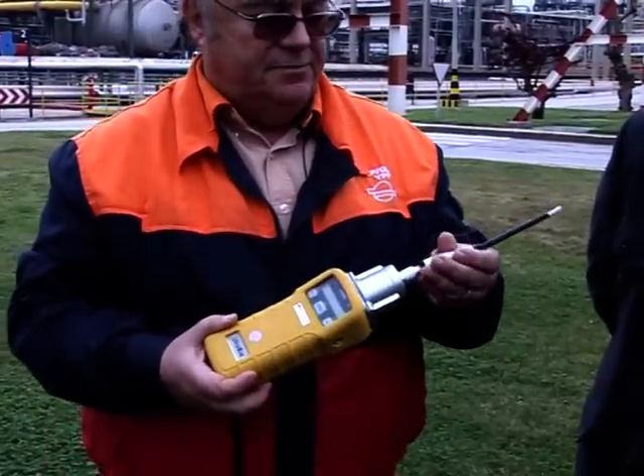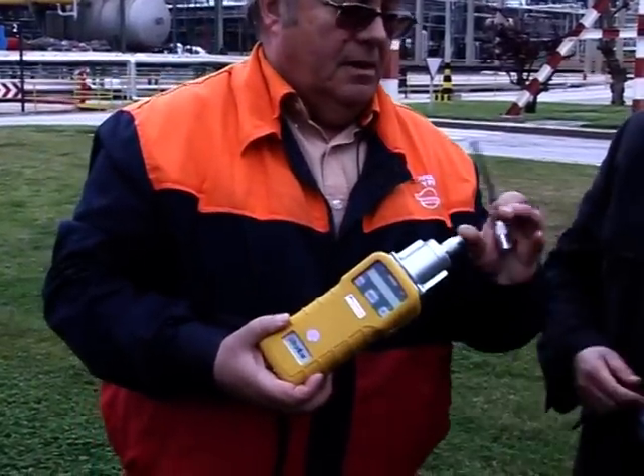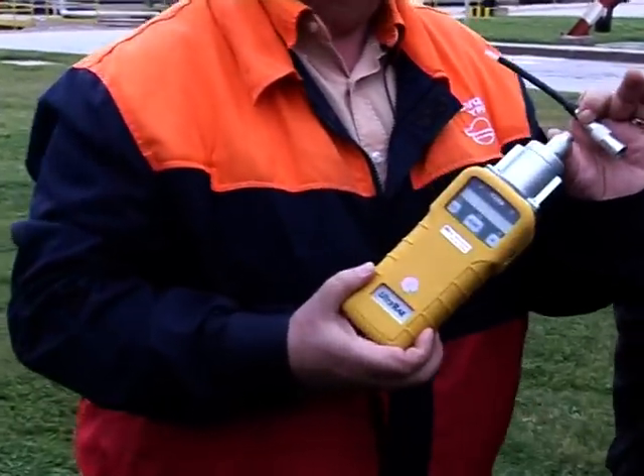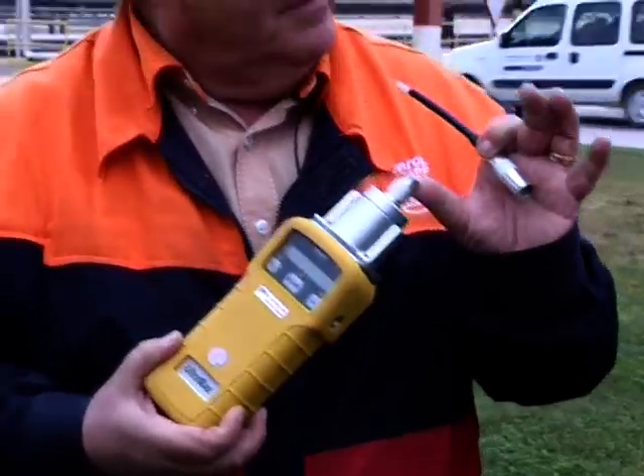The problem is these instruments are expensive to buy and also to use. There is a filter that has to be replaced for every measurement. The cost means that there are few on site.